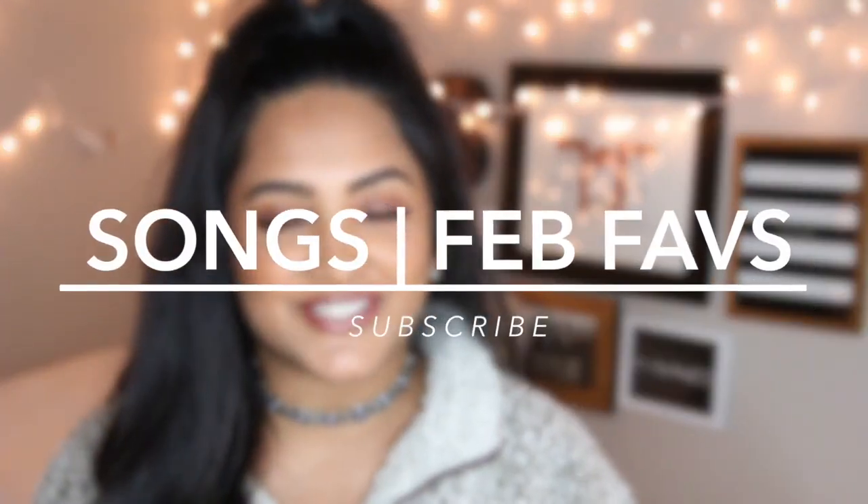The last thing in my favorites video is my favorite songs of the month. I have a little mix of house music and country.